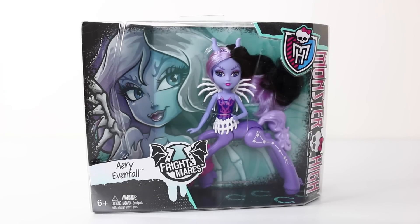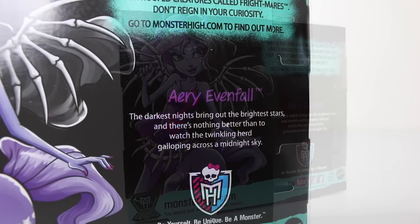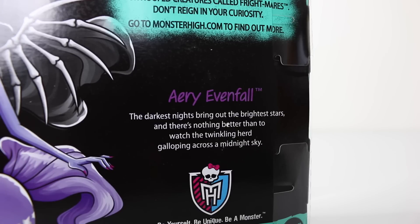Last up we have Ari Evenfall. On the back of the box we have her artwork, and to the right it says: 'The darkest nights bring out the brightest stars, and there's nothing better than watching the twinkling herd galloping across the midnight sky.'